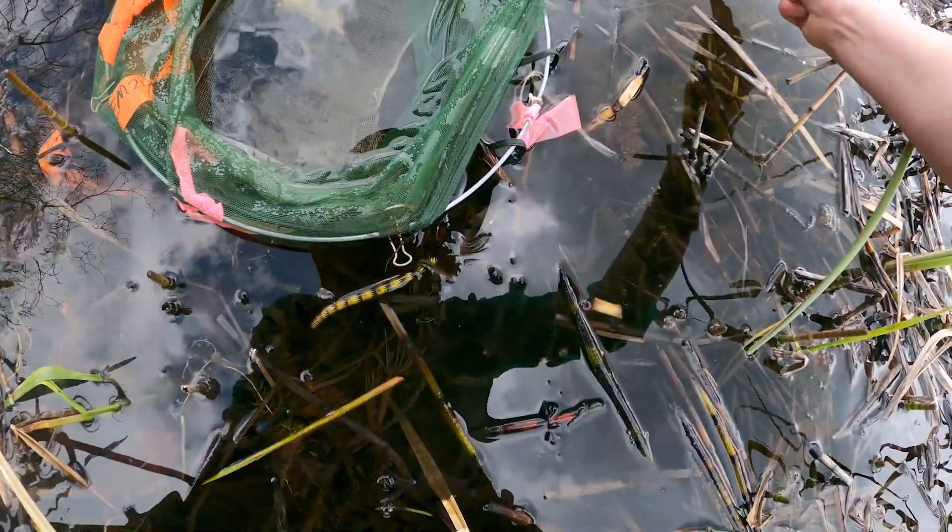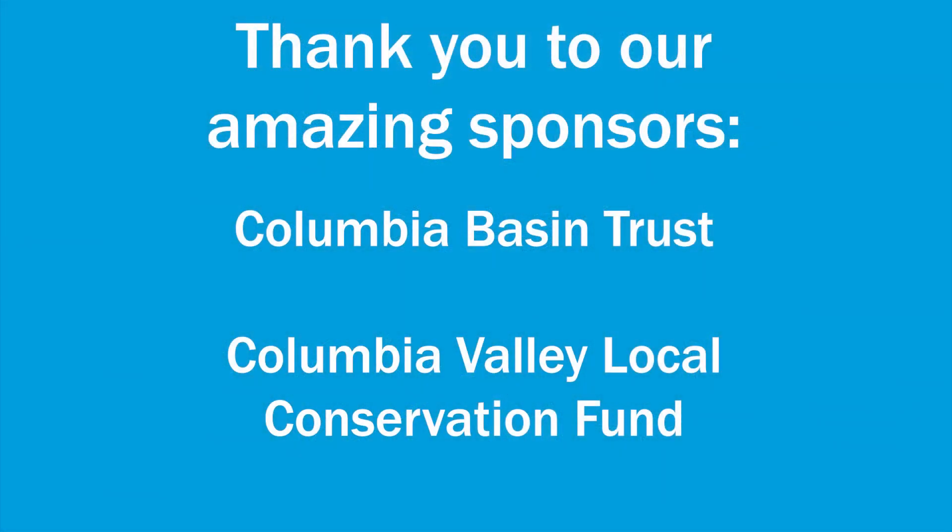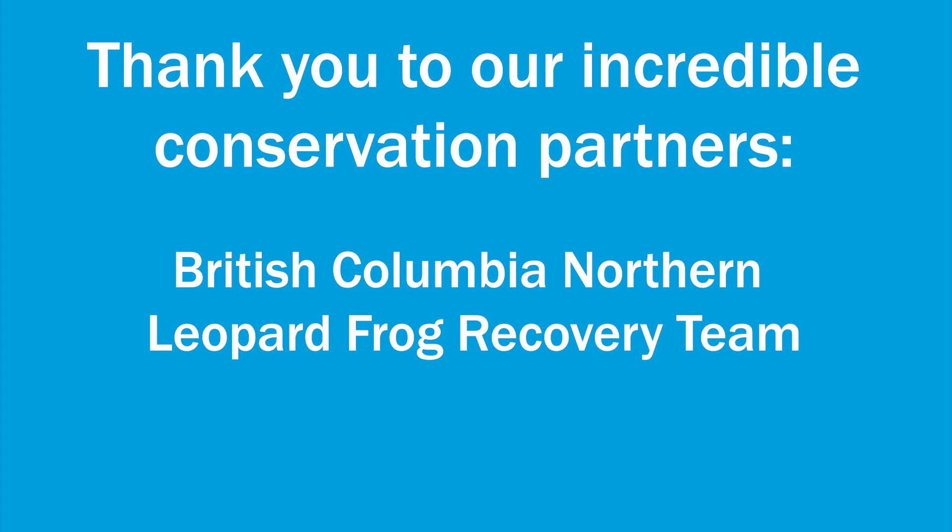Thank you for supporting wildlife conservation. Thank you for watching.